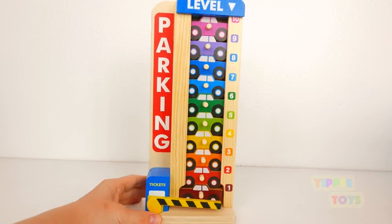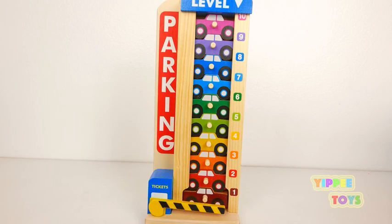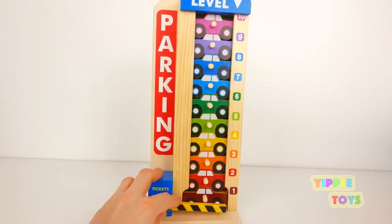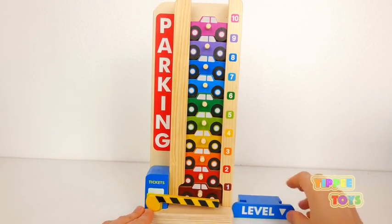Whoa! Check out this parking. It's a wooden stacking garage. So many colorful cars. I wonder how many there are. Let's count.